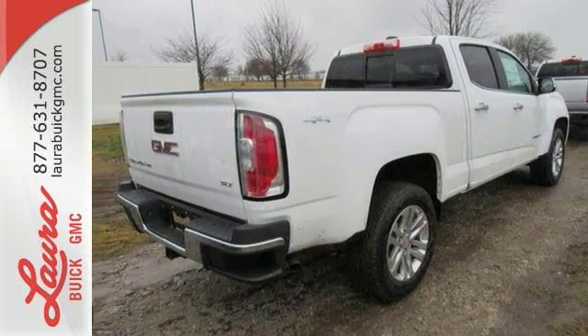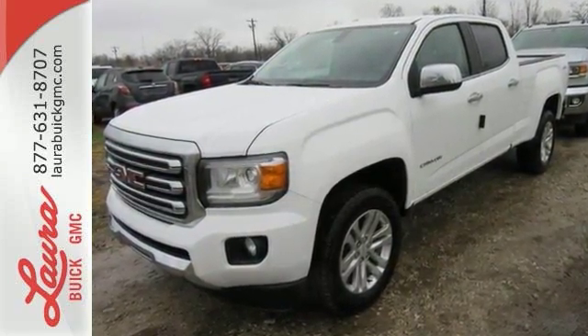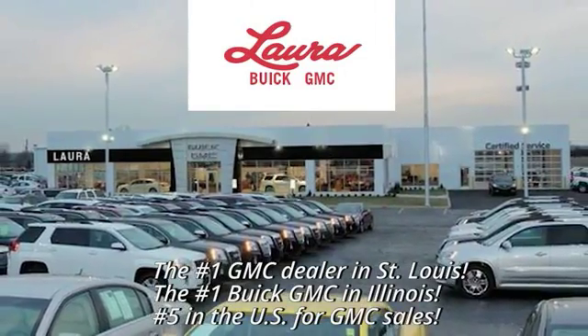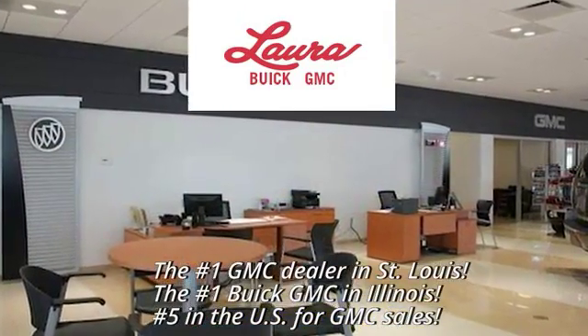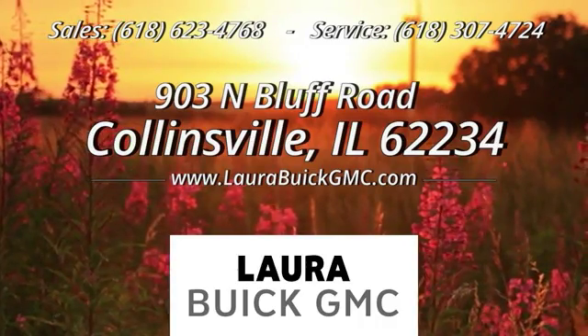Make a lasting impression as you drive up in this GMC Canyon. At Laura Buick GMC, your Buick dealer in the St. Louis area. We're conveniently located at 903 North Bluff Road in Collinsville, Illinois.